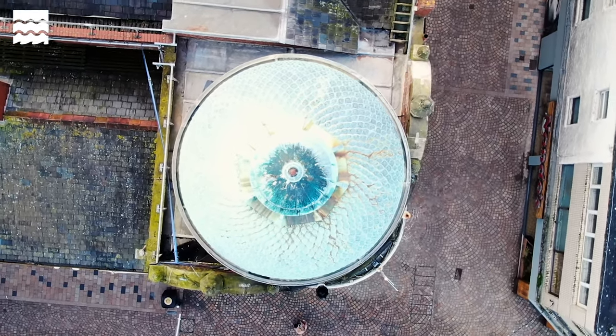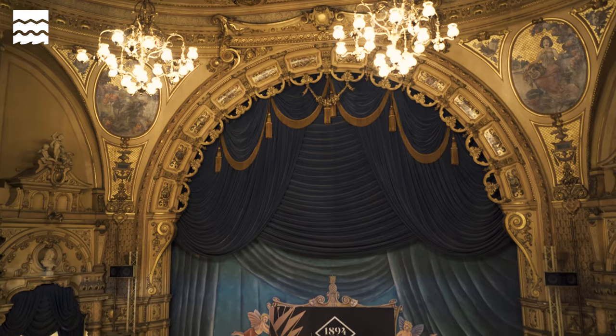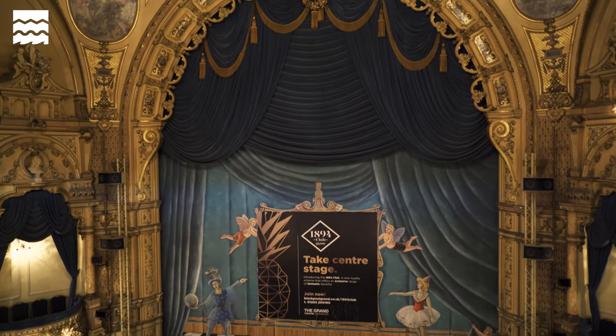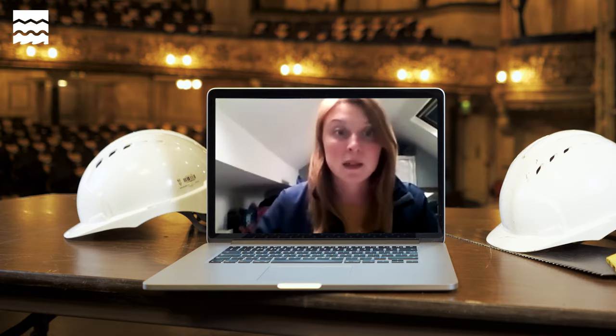Working on projects like this is such a good fulfilment. I remember the first time I went to the Grand Theatre with my grandparents, so actually doing work on that building is an honour — and it was the reason that I wanted to get into building surveying.